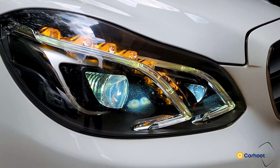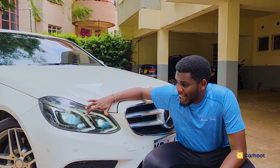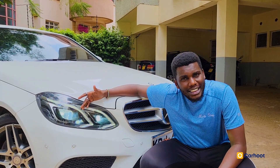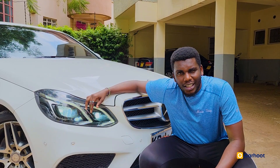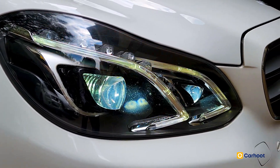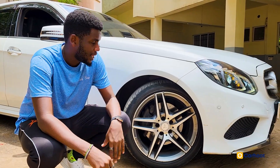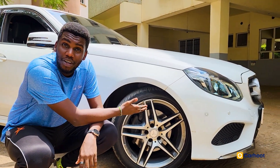Starting with the eyes of the car — the beautiful xenon headlights. They have intelligent headlight assist, LEDs, and daytime running lights. It is such a beautiful, modernized look. This specific unit also comes with 18-inch alloy wheels with five-spoke rims.